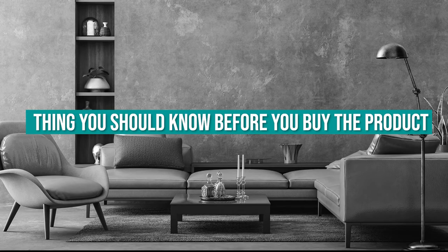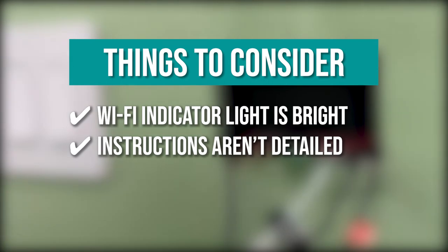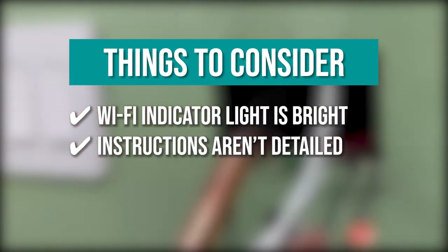Keeping all of that in mind, the things you should know before you buy the product are: the Wi-Fi indicator light is bright, and the instructions aren't detailed, so you might need to search for online directions.